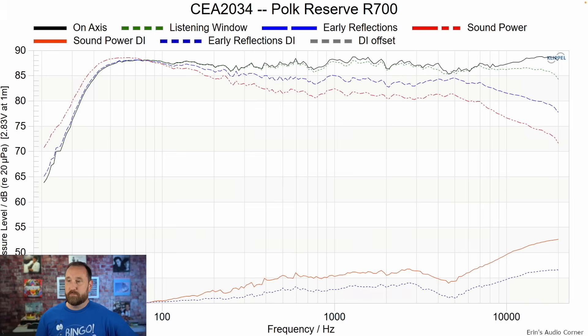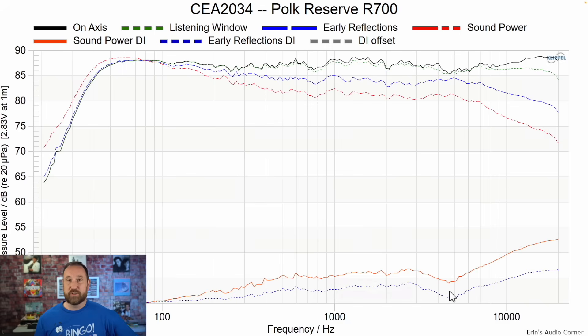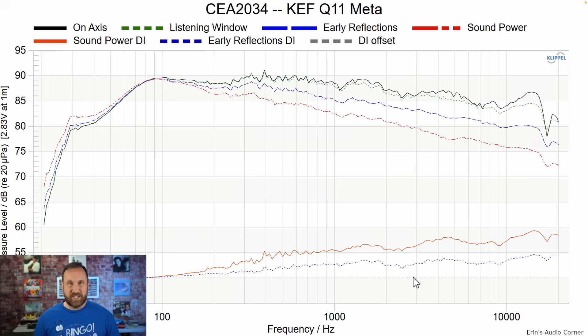If we switch over to the Polk R700, the on-axis response is much more linear — not perfectly flat, but more linear than the KEF where it's declining on-axis. The Polk has a pretty significant discontinuity between about three to six kilohertz, which is in the crossover region. This means the crossover on the Polk R700 is for all intents and purposes worse than the KEF Q11 Meta. This is part of where you have to consider: am I putting it in a room that has sidewalls? If you don't have sidewalls, it's not as much an issue. But if you do, you want something like the KEF that's more linear through that region.